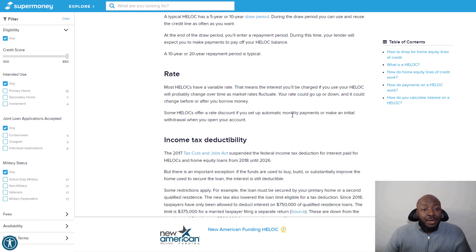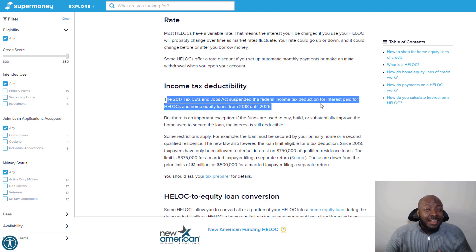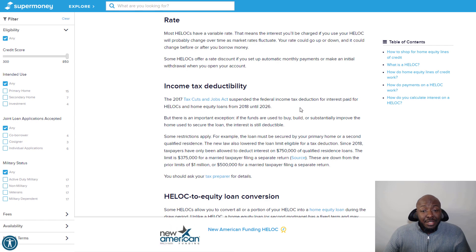An important factor to know: the 2017 Tax Cuts and Jobs Act suspended the federal income tax deduction for interest paid on HELOCs and home equity lines of credit from 2018 until 2026. So for several more years, you will not be able to deduct that interest on your taxes. It is something you'll be able to take advantage of later, but if you were counting on that deduction currently, it's not available right now.